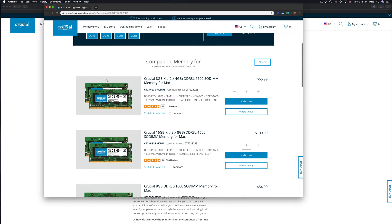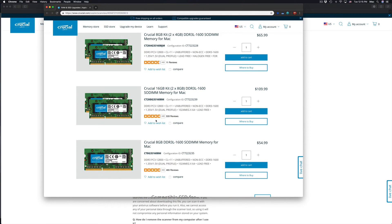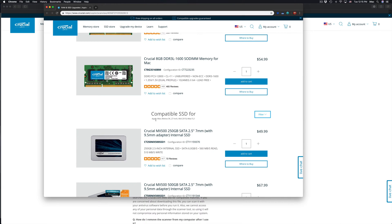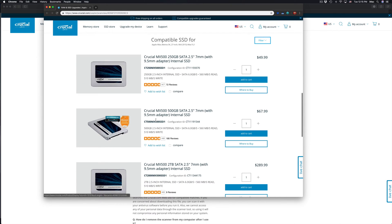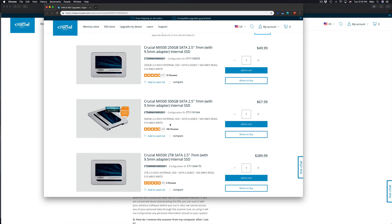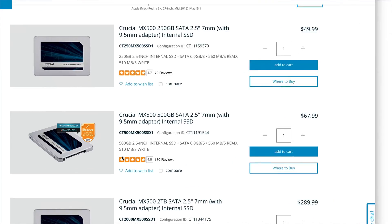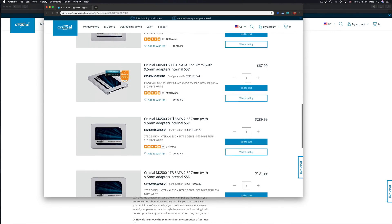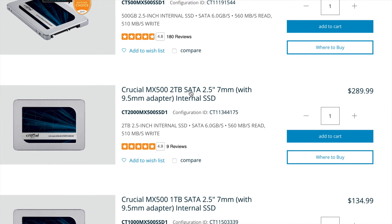Besides RAM, something else you can upgrade — scrolling down I can see compatible SSDs. This is what you can upgrade to have more storage in your Mac. If your Mac only has 250 gigs, you can install maybe 500 gigs. If you already have 500 gigs and it's full, maybe you need two terabytes. As you can see, two terabytes is only $289 — not bad at all. Two terabytes is pretty good for most people, and for that price, pretty great.